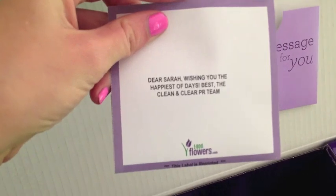It's from the Clean and Clear team — like they did last year! I'm heading to check my PO box and then go to Victoria's Secret.